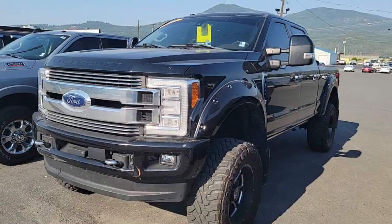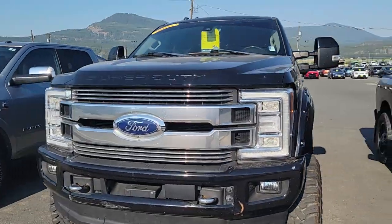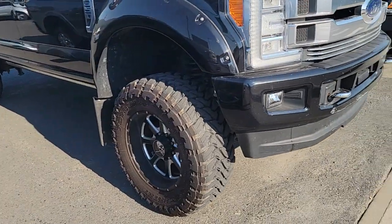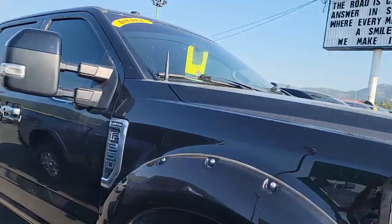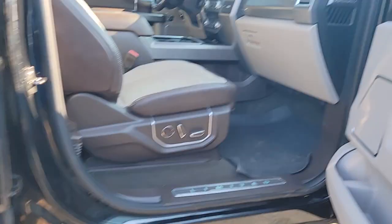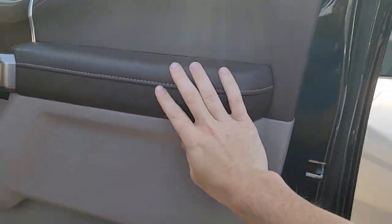So behind me you're going to see this beautiful 2018 Ford F-350. It has got a lift kit on it with aftermarket wheels and tires. It is Limited and it is the diesel. You do have power running boards and leather interior with that beautiful two-tone.